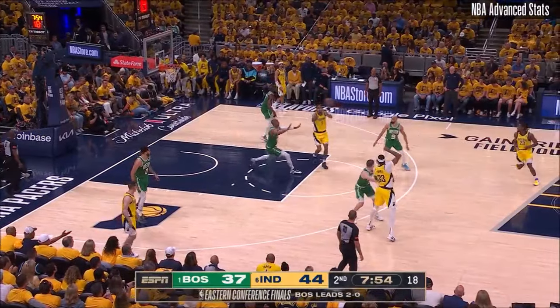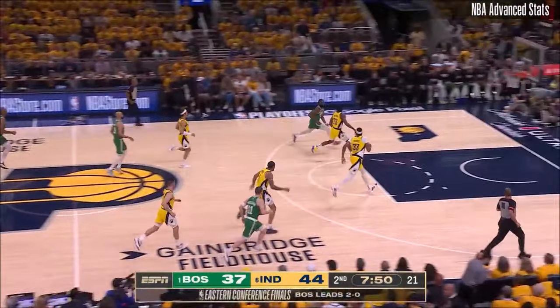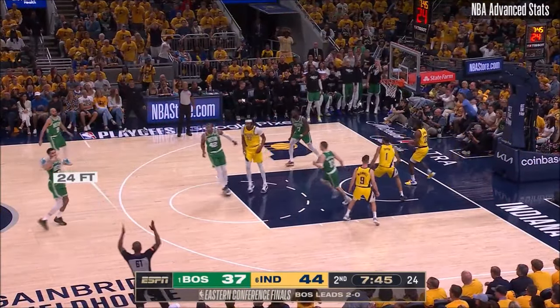Turning it over and giving Boston opportunity. And right on cue, Dorsey turns it over. Brown back up top. Tatum lines up a three — that's good.